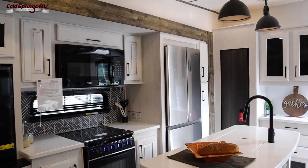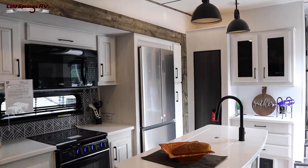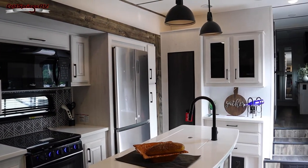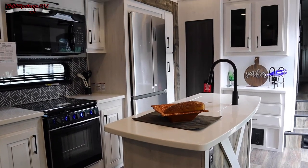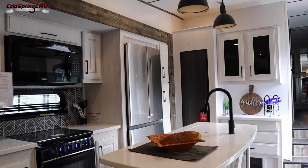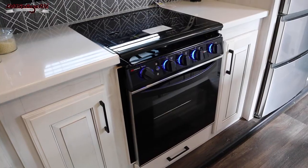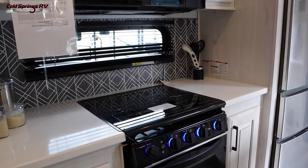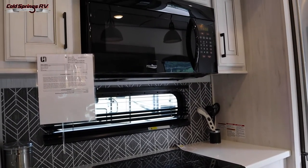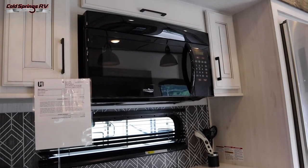In the kitchen of this model, the coastal whitewash cabinets really brighten up the interior. You have a kitchen island so you've got plenty of space to cook, and the oversized sink does have countertop covers if you need additional room. Here's your three-burner cooktop with the oven below, and then you've got a microwave overhead. You do have storage options overhead and below as well.